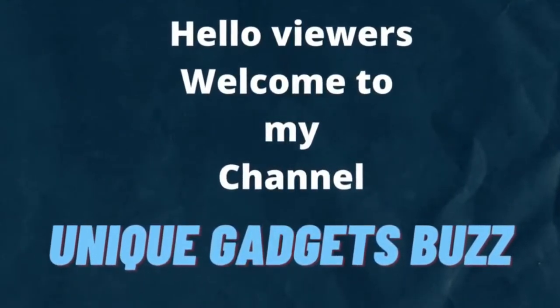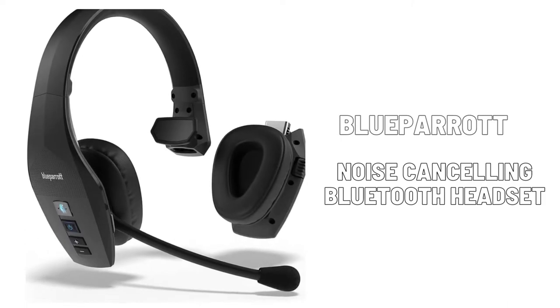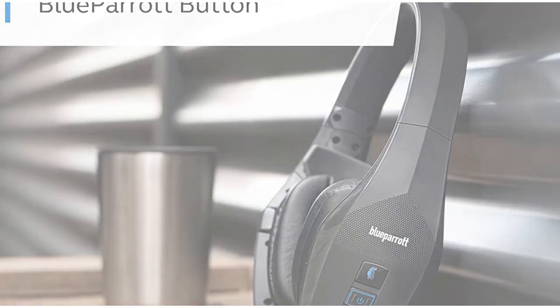Hello viewers, welcome to my channel. How are you all? I hope you are all fine. So today I'm going to review the Blue Parrot S650 XT Noise Cancelling Bluetooth Headset. Let's start and stay with me till the end of the video.